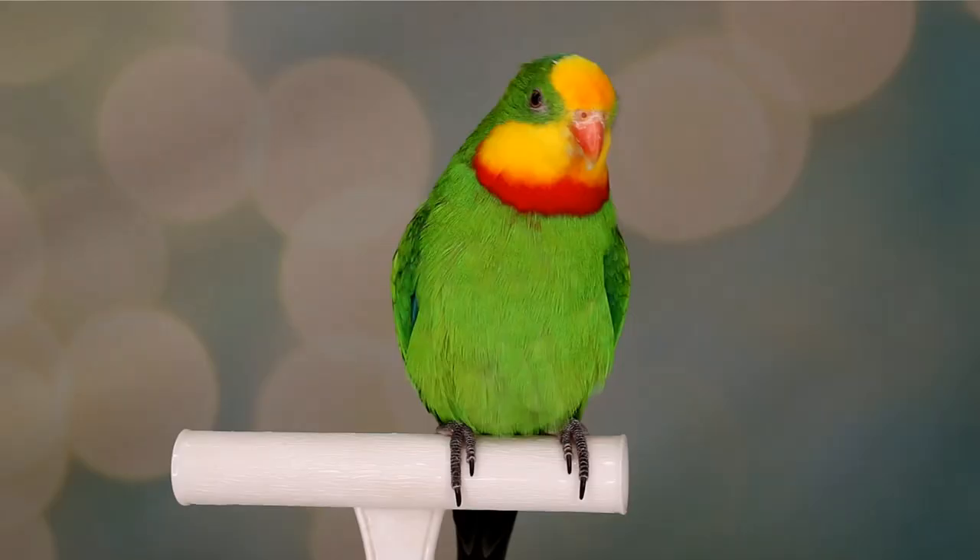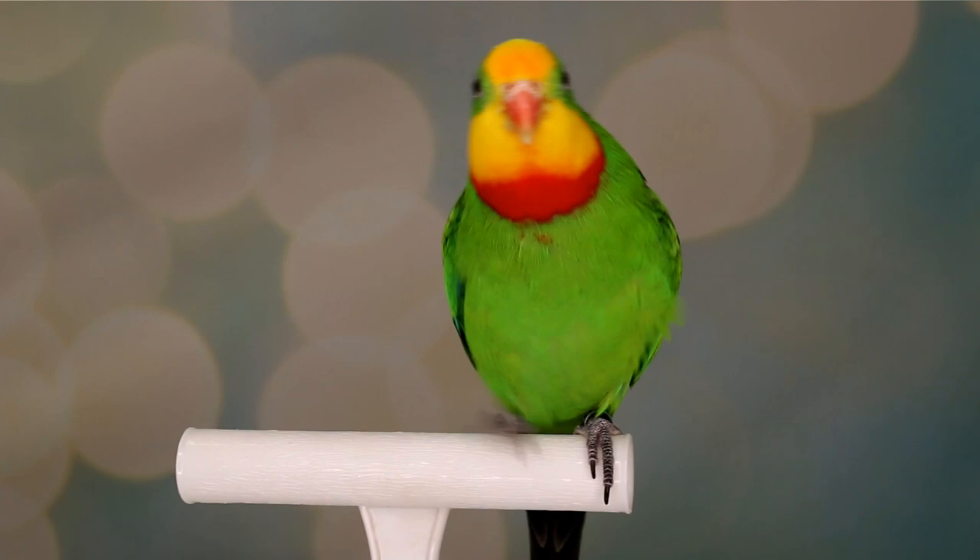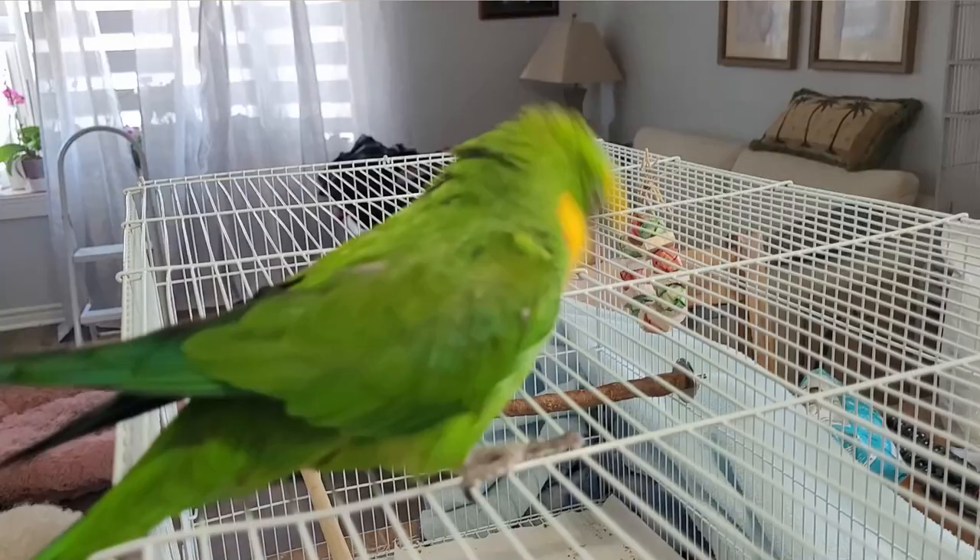In captivity it's best to keep pairs separately when breeding unless you have a very large aviary. The female lays between four to six eggs and is fed by the male while she incubates the eggs for 20 to 22 days. Both parents will feed the babies. The chicks fledge from 35 to 45 days and are independent by 50 days.